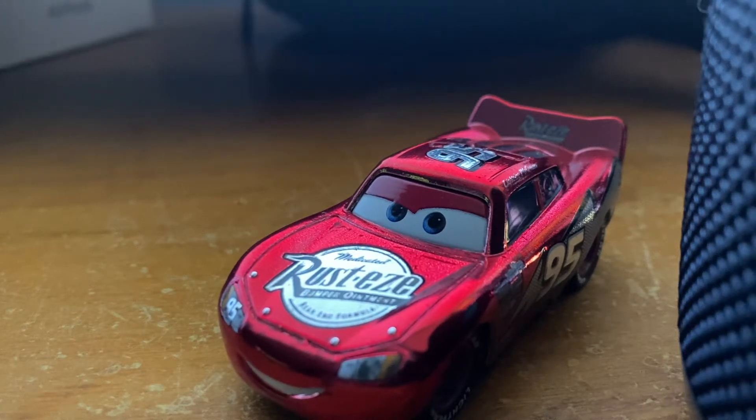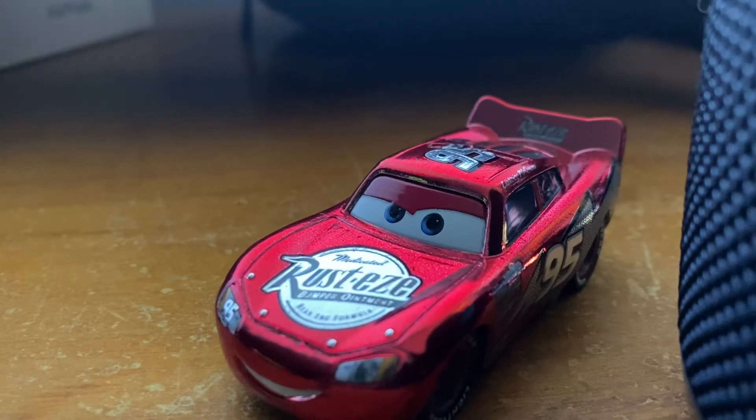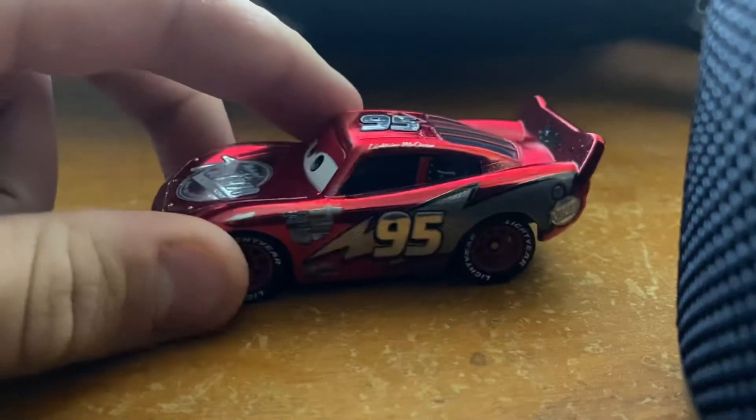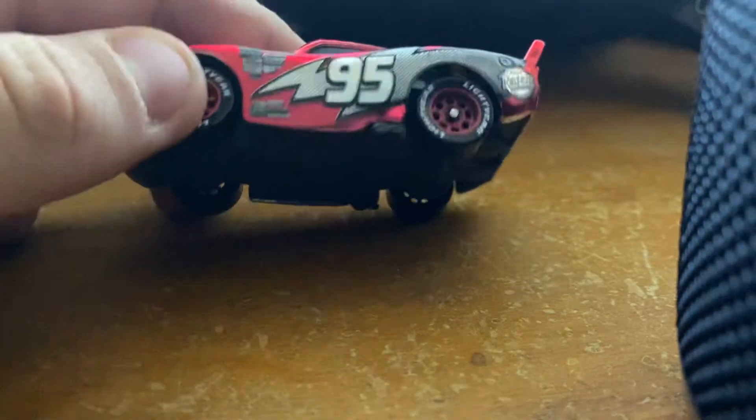Hello everybody, welcome back to another CDC video. I have not posted for a while, so this is a comeback. Happy New Year everybody, it's 2022. Hopefully the new cars will be coming back at the store, but for now let's look at this car from 2021.